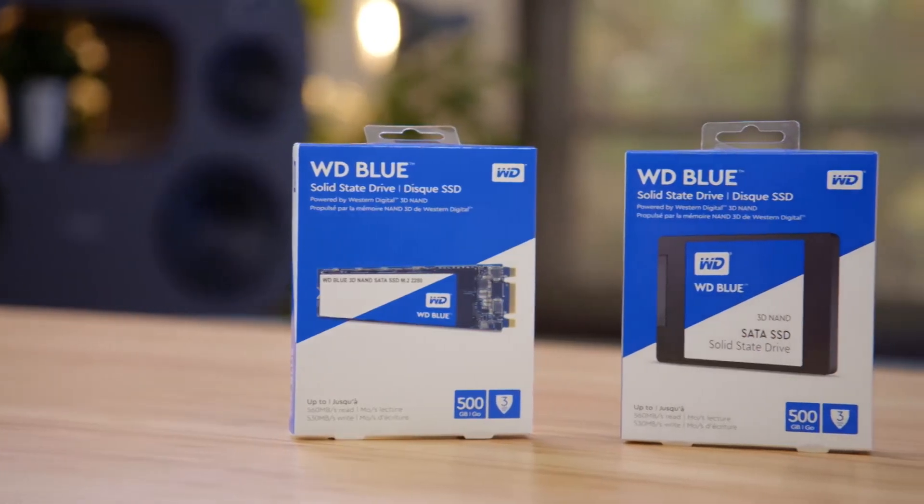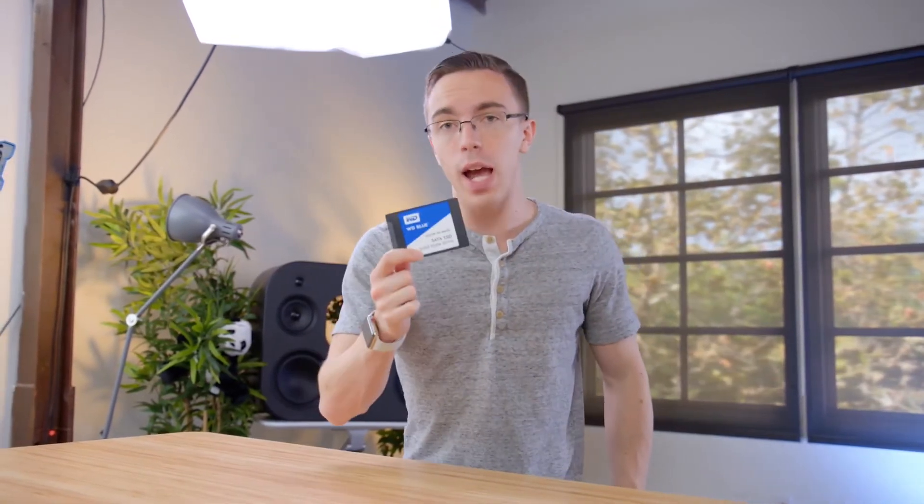Since the Blue is using WD's 3D NAND tech, it's also reliable. It's rated for 400 terabytes of writes and 1.75 million hours of use before failure. And because you can get the WD Blue in a standard two and a half inch drive, that also means you can upgrade a game console such as the PS4.